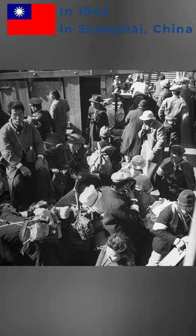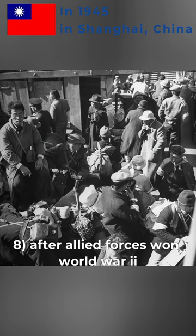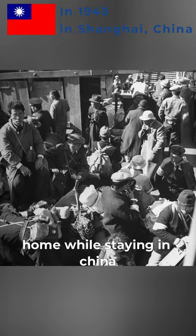8. After Allied Forces won World War II, Japanese military personnel crowded onto repatriation ships waiting to return home while staying in China.